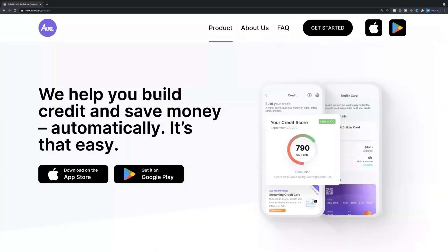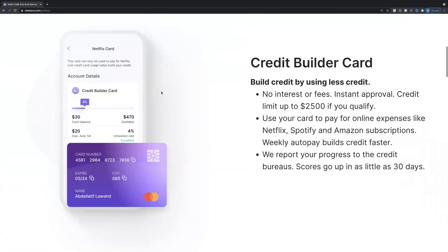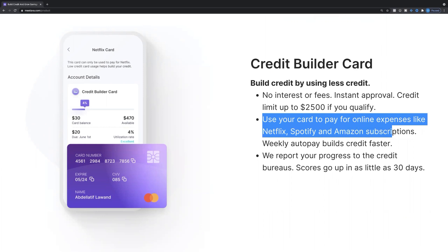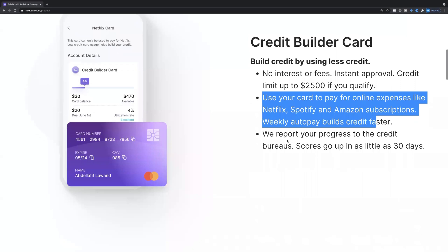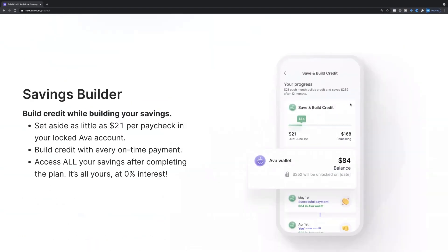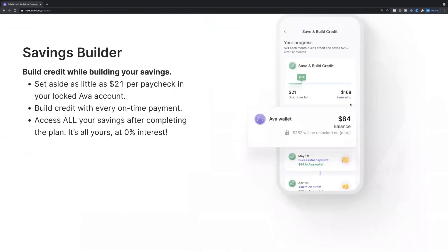Their product helps you build credit and save money automatically. The credit builder program has no interest or fees, instant approval, and a credit limit up to $2,500. If you qualify, you can use your credit card to pay for online expenses like Netflix, Spotify, Amazon subscriptions, and weekly utility bills — and build credit faster. They report progress to the bureaus and scores go up within the last 30 days. So that's the credit card program, and they also have a savings program — so it's a two-in-one. You get an installment account and a revolving account together.